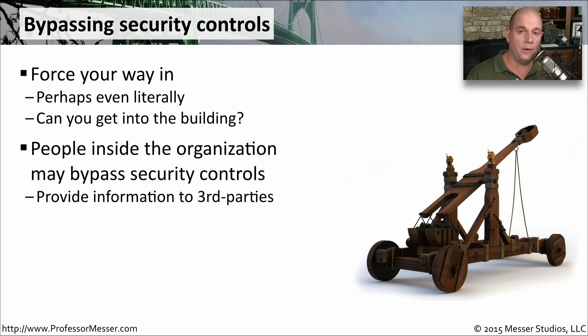Sometimes people inside the building do all of the work. The bad guy only needs to make a telephone call, perform the social engineering, and have the person who's inside the building provide them with the information they need right over the phone. They didn't need any special access. They didn't need usernames and passwords. They didn't need VPN connectivity. They just called somebody on the inside of the building.